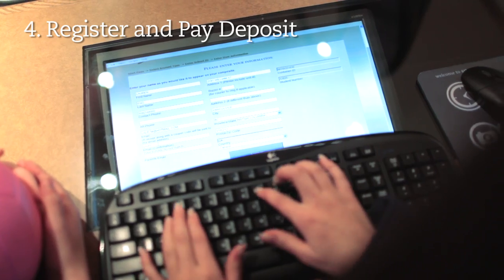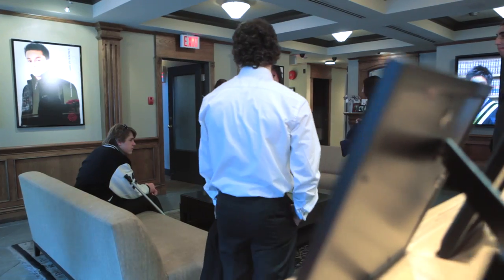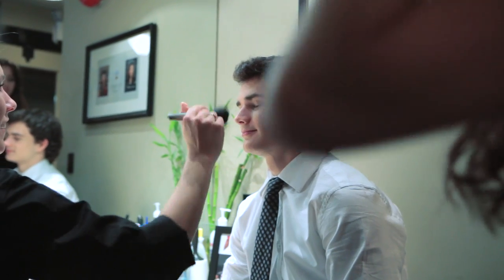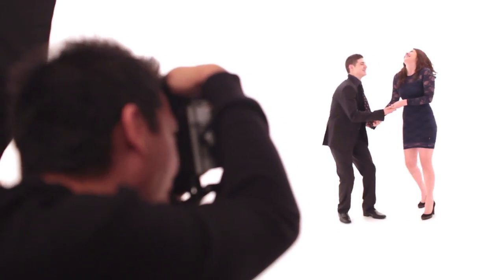The first thing you'll do is register and pay your deposit with customer service. Your appointment begins in the staging area, where you can get some light touch-ups. You can also choose what room you'll do your friendship photos in.